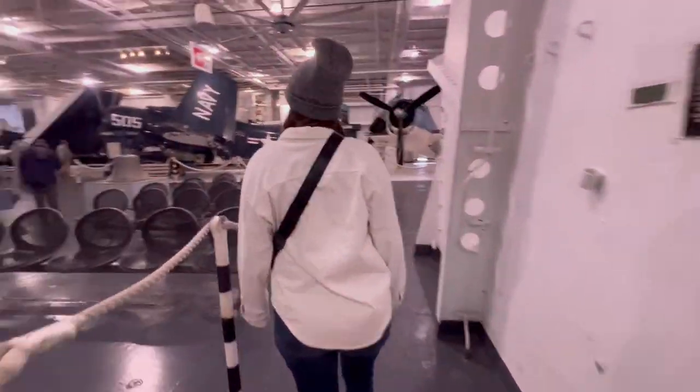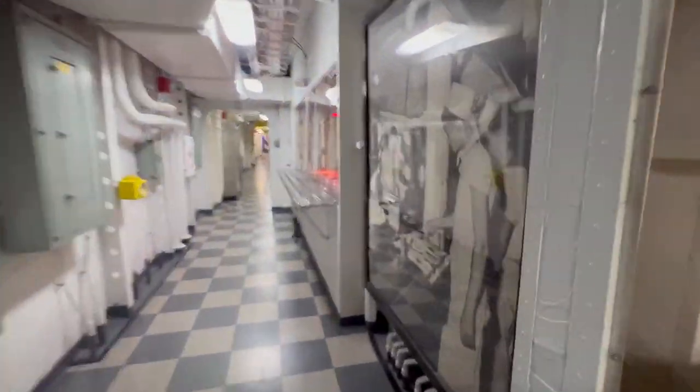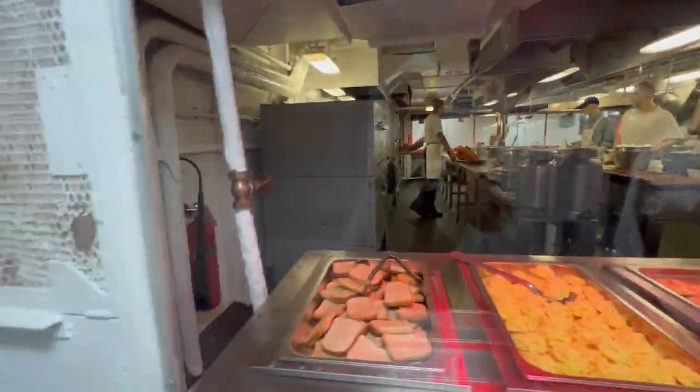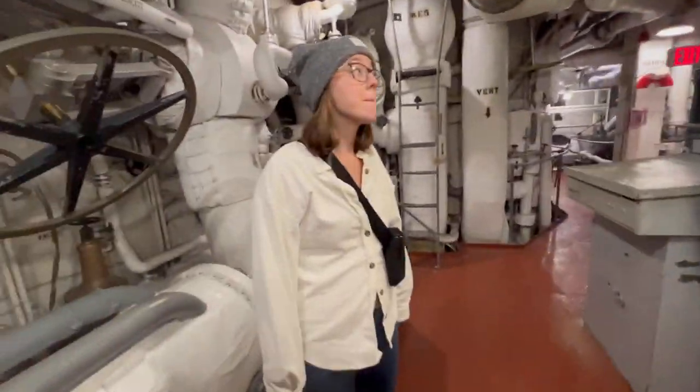After walking through a bunch of different rooms, we headed back downstairs and realized how big this thing really is. Downstairs there were a bunch of other rooms and the kitchen where they would cook their food. Then we made our way over to the engine room — the last place I'd want to be, since it used to get up to 130 degrees. We spent about two and a half hours inside; it was really interesting and definitely worth the $27 price — they could have charged $35 and I still would have paid.